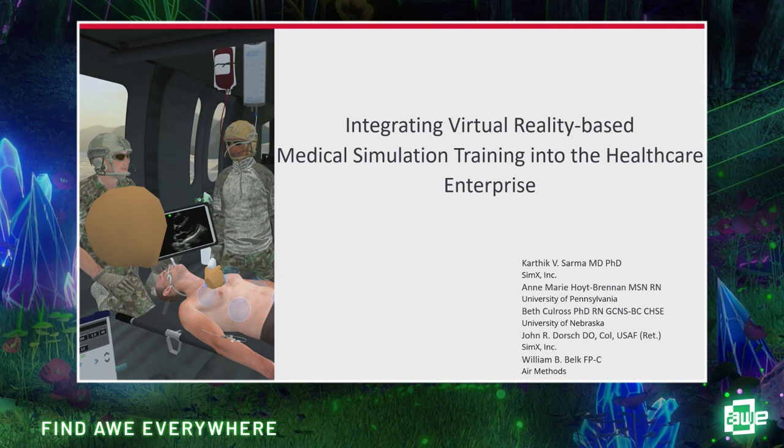In VR we can get more specific with making equipment interact with the patient. A lot that happens in high-fidelity simulation is the instructor verbally cues vital signs—'okay, your new blood pressure is this' or numbers change on a screen. In virtual reality, those things are tied to the equipment, and as you change settings, we see it in real time.